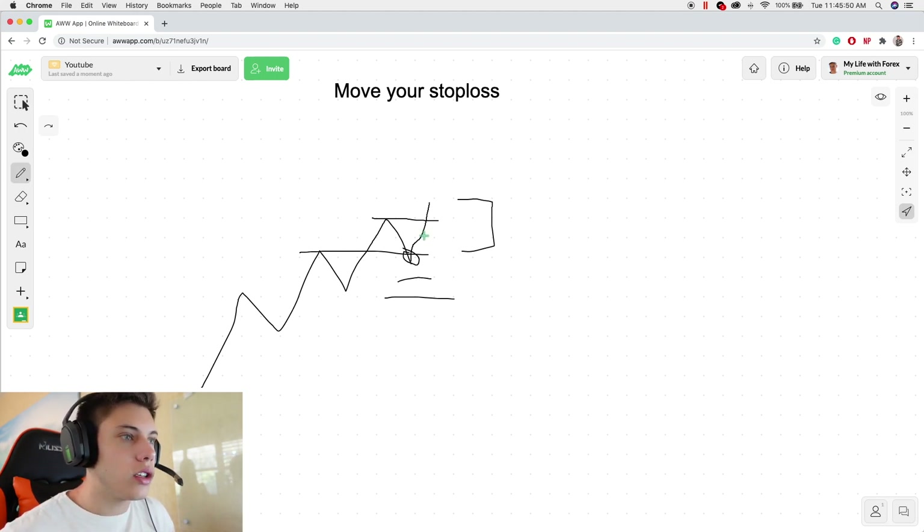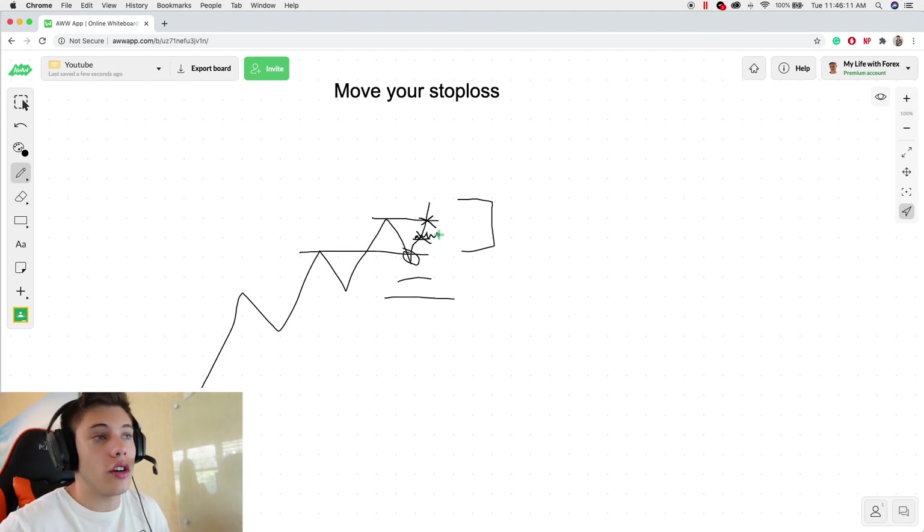But also, a lot of people will get out of the trade maybe right here, or even right here, because they get scared. Maybe there's some choppy price action. And if you're worried and it's not even hitting your targets — not even at one-to-one or even one-to-two — people get shaken out by choppiness, or just by pure emotion. They just get scared, they maybe are over-risking, they have a lot of money on the table.